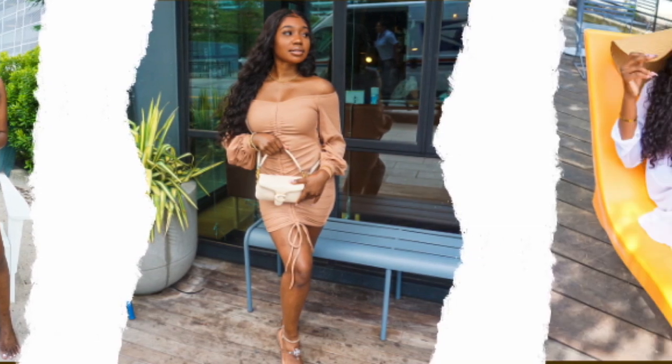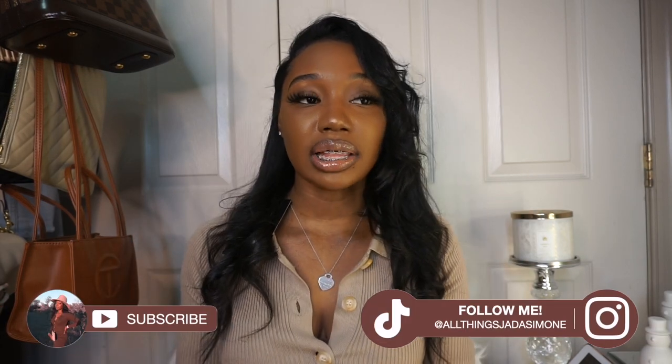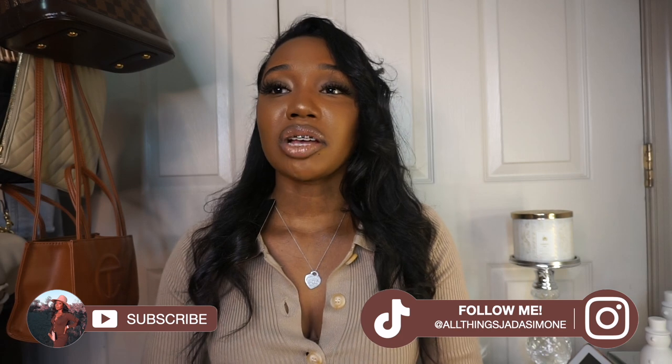Hey besties, welcome or welcome back to my channel. My name is Jada Simone and you're watching Jada's channel. I'm kind of excited to bring you guys this video. I made a purchase for my birthday — I bought it right before Christmas, right after my birthday, because I really didn't buy myself anything specific for my birthday.